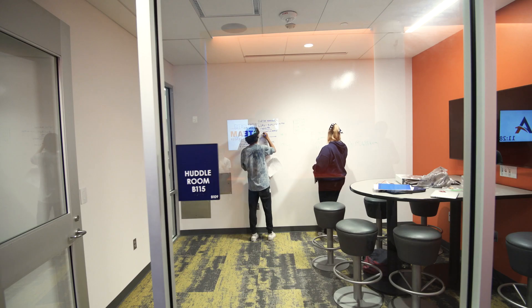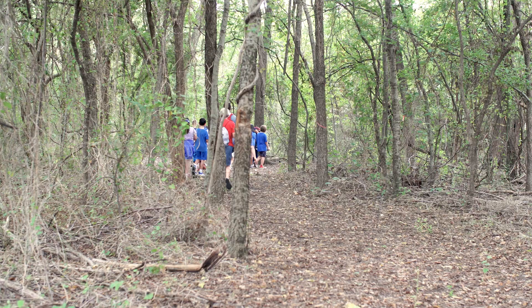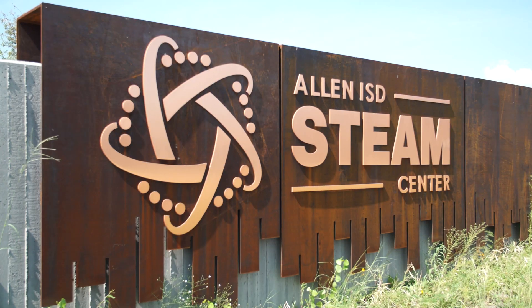Imagine a place where writing on the walls is allowed, where tinkering is encouraged, where a walk in the woods is part of the school day, and where the entire world is practically in your hands. In Allen, that place is called the STEAM Center.